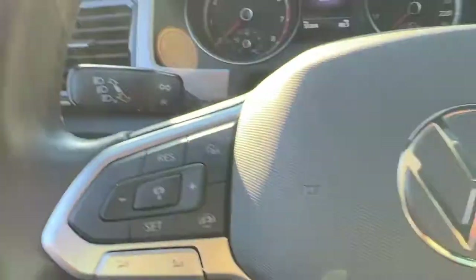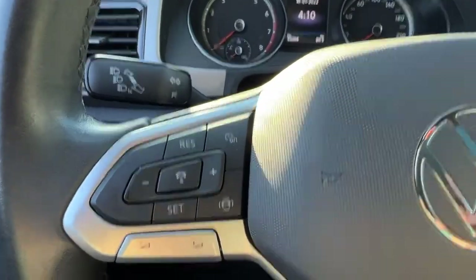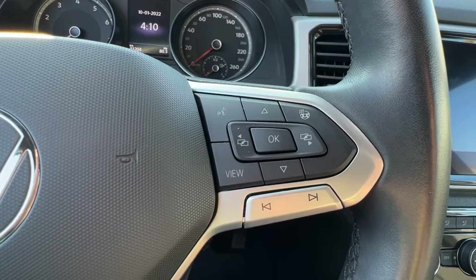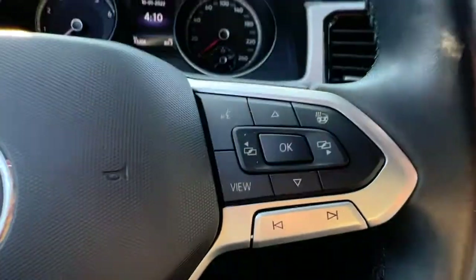On the left-hand side of the steering wheel we're gonna find our adaptive cruise control, and over here on the right we have our audio controls, hands-free Bluetooth calling, heated steering wheel, and our options we can access up on the dash.